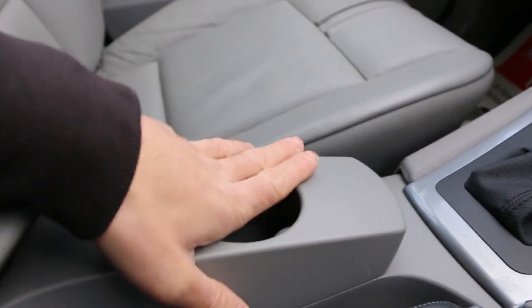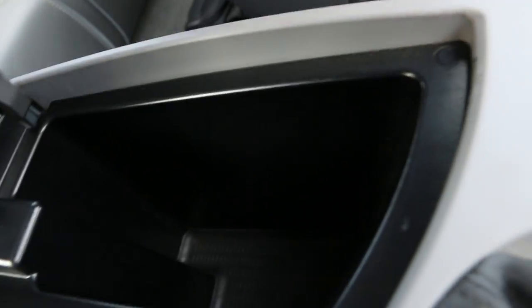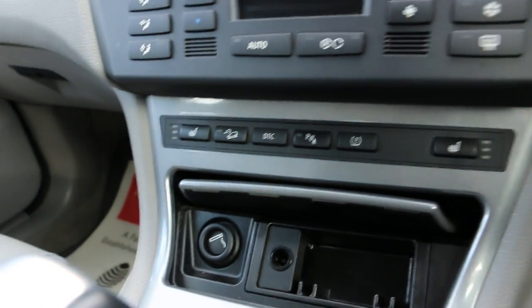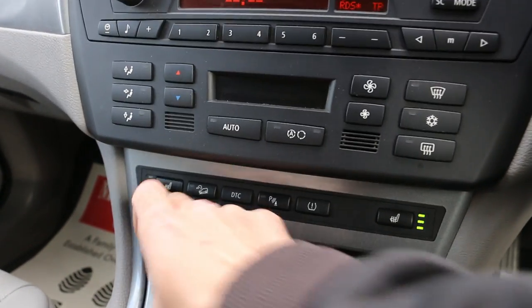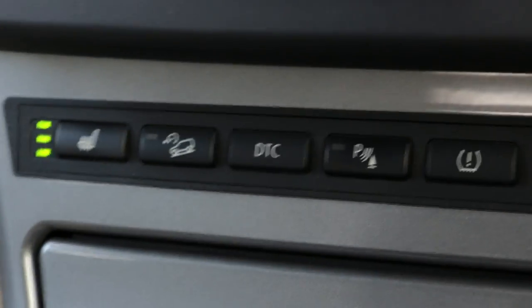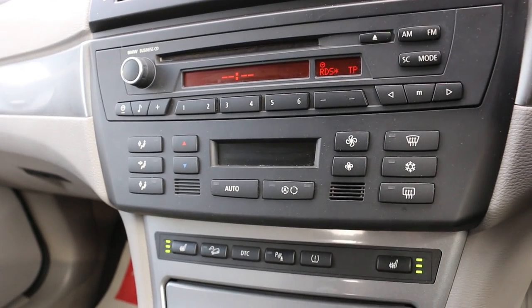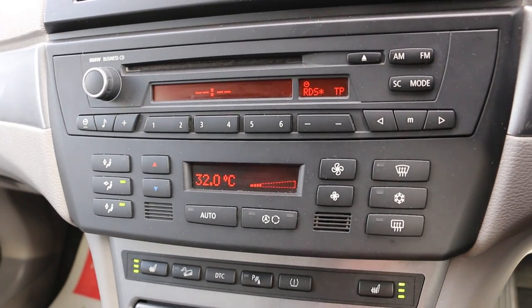Next to the handbrake there's a cup holder, and a center armrest with storage underneath. It also has a 12-volt power outlet and an ashtray. Heated seats, DTC traction control, and this is a 4-wheel drive vehicle with air conditioning and climate control.